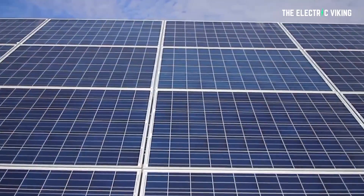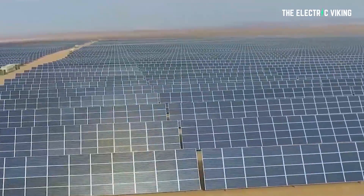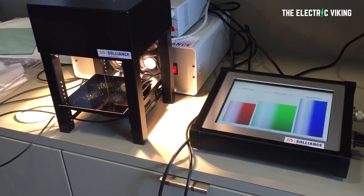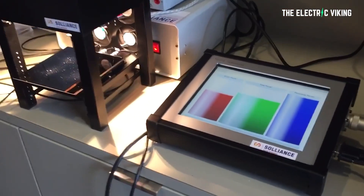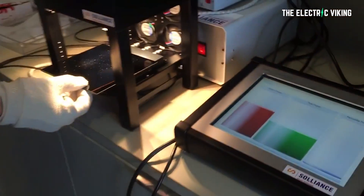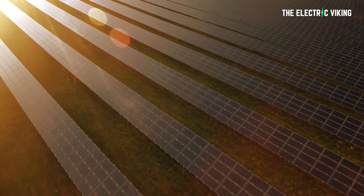Renew Economy reports that for the first time, the conversion efficiency of four-terminal silicon tandem solar panels with certified top cells has passed 30%. Dutch researchers from Eindhoven University of Technology, working in partnership with Soliance Solar Research, worked together to push the conversion efficiency of tandem solar cells beyond the limit of today's commercially available solar PV modules.